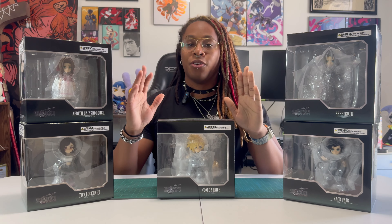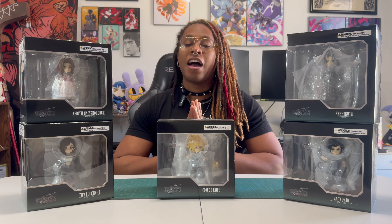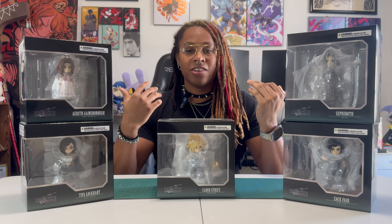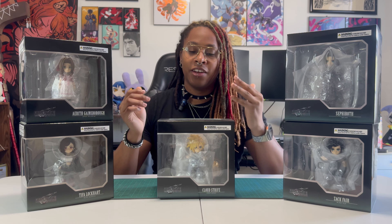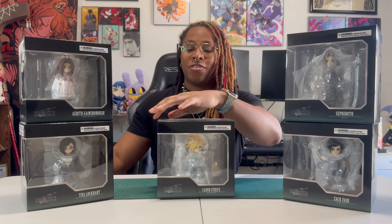Right here we have a lot of chibi-style figures. It feels like every company has their answer to Nendoroids nowadays — Square Enix's answer being Adorable Arts. At least from the promotional photos I've seen, they looked really cool. I really liked their sharper details compared to Nendoroids; they even seem more stylized in a way — less samey. So we're starting off with unboxing Cloud Strife and we'll just get through the rest of them as we go.